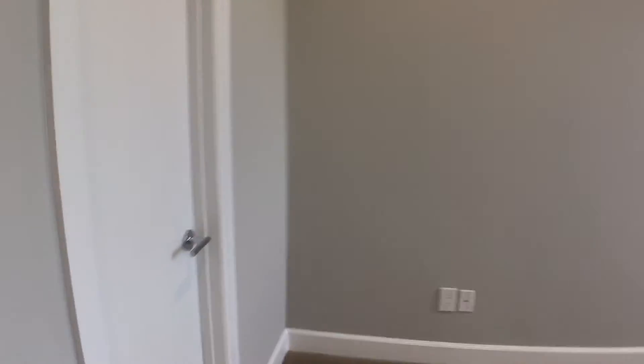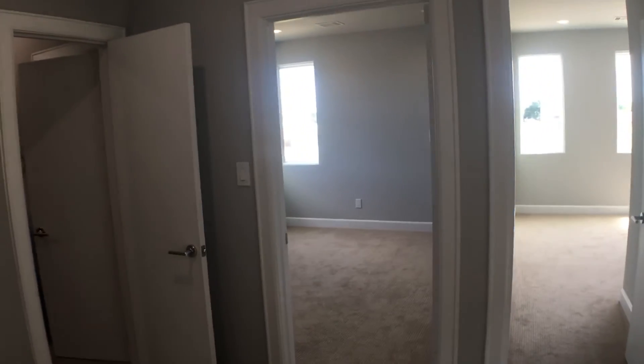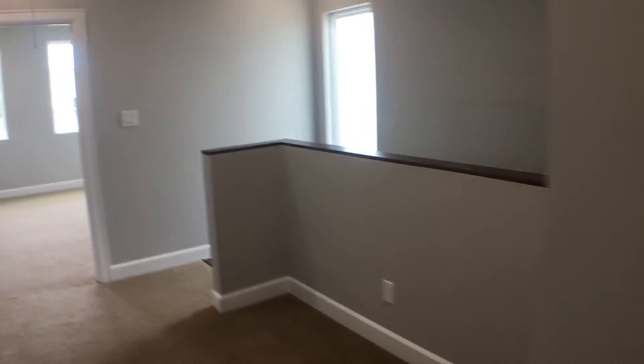Closet here. This one has the bathroom — it has two doors, so you can access the bathroom from here, and it has another door. So that bedroom over there can be shared with guests, or you could turn this into a master bedroom. Now let's go see the actual master bedroom.